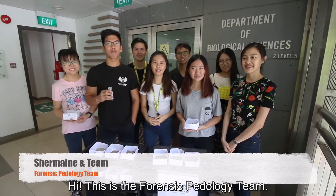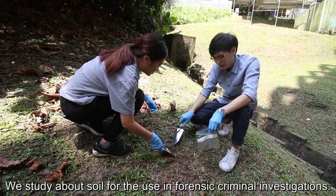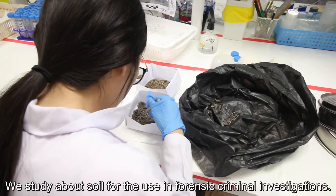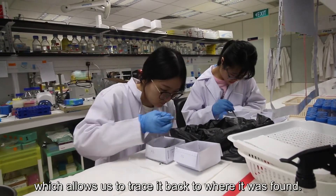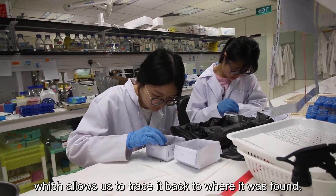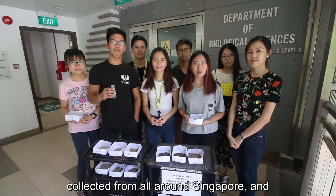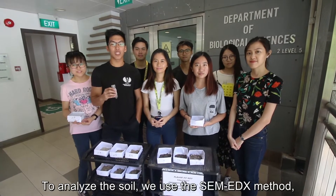Hi, this is the Forensic Pedology team. I'm Chemin, this is Davia, and this is Samantha. We study soil for use in Forensic Criminal Investigations. Each and every soil sample possesses a unique characteristic which allows us to trace it back to where it was found. What we wish to achieve is to profile soil characteristics from all around Singapore and create a database to help in criminal investigations.